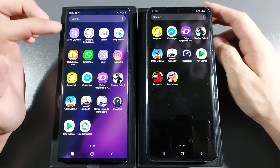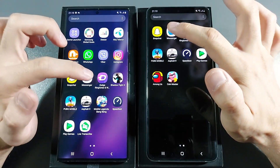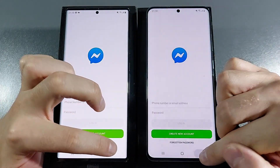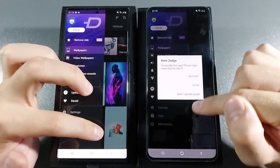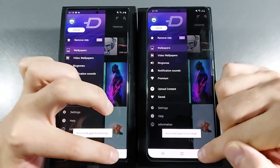Let's go with Messenger — 3, 2, 1, go. Same. Zedge — and clear winner, Note 20 Ultra.